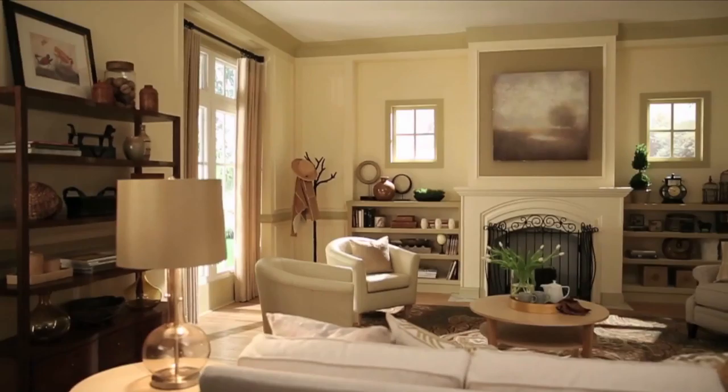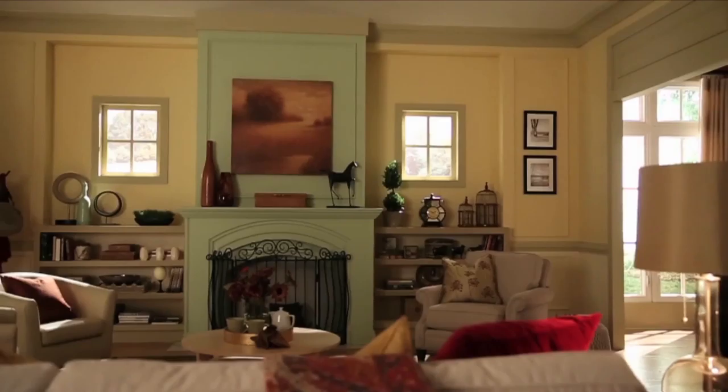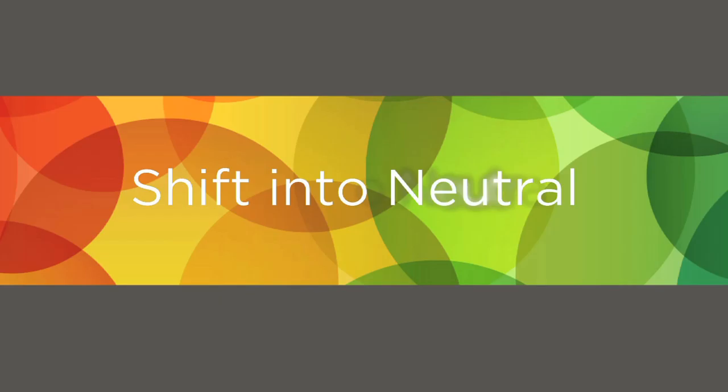Living rooms are usually open and visible to the other areas of the home, so these rooms often become the foundation of the color palette for the rest of your house. So when you're choosing paint colors, there are a few good rules of thumb to keep in mind. We've styled this living room in three different color palettes, so you can see how color can bring out details and impact the look and feel of the space.